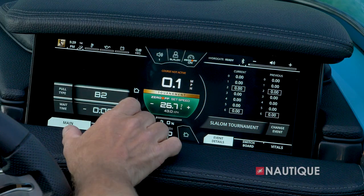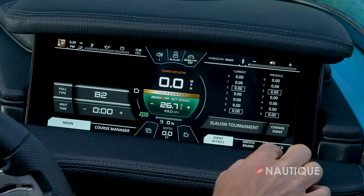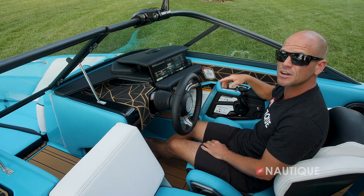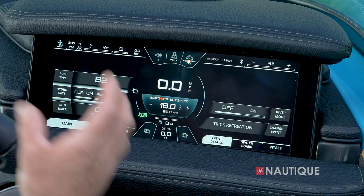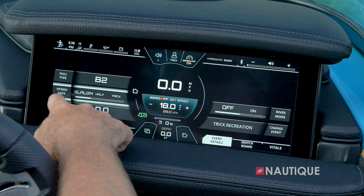The Link Panoray touchscreen has a really easy-to-use interface. Over here on the left side we have our home screen; on the right side we have our event details, engine vitals, and Switchboard. Switchboard is a unique-to-Nautique feature that allows you to take your most commonly used items and put them in an easy-to-access customizable menu. When you set your user preference to trick skiing on the home screen, this is where you have access to your hydrogate.